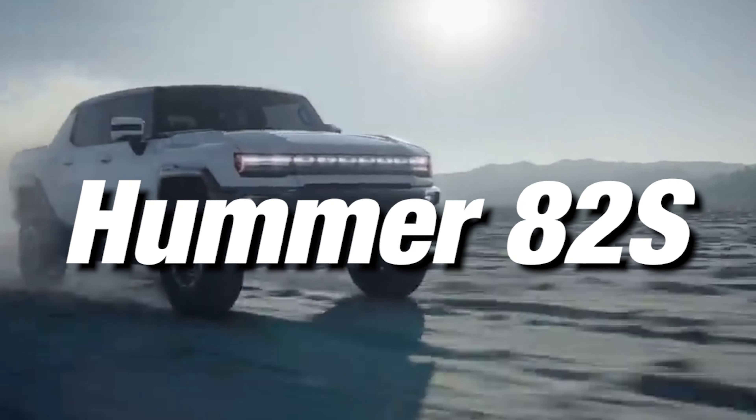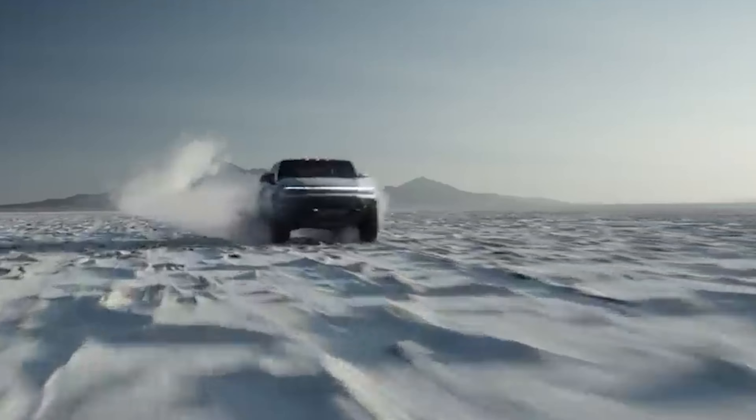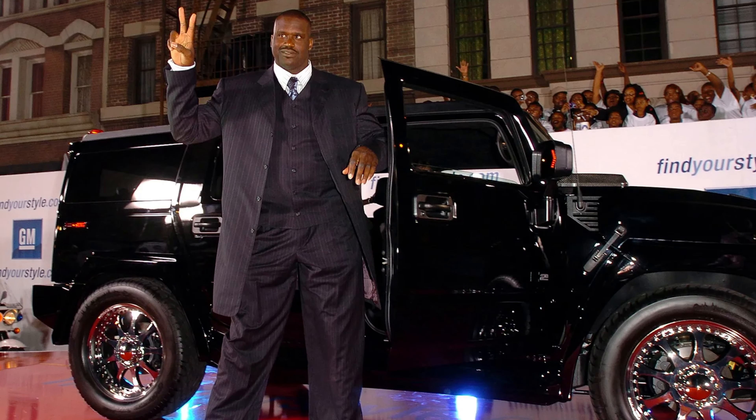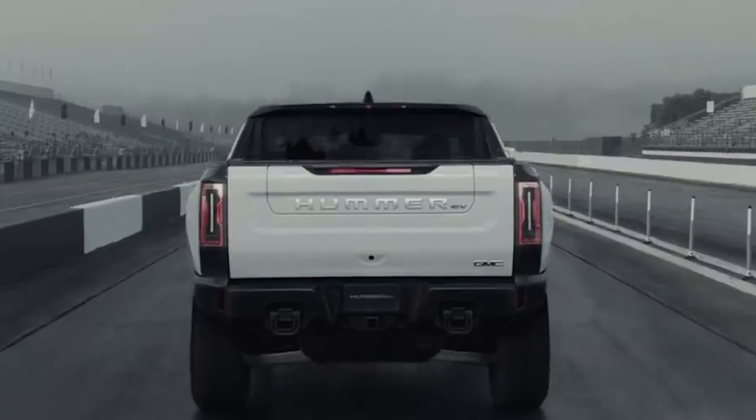Hummer H2. A behemoth car with custom rims is precisely what we'd expect Shaq to ride. O'Neal's Hummer H2 might be the most unique because of the maroon color and the Superman logo on the wheels that make it pop like no other. The Hummer also has an 18-inch subwoofer installed for ear-popping bass. It's as Shaq-alicious as it gets.